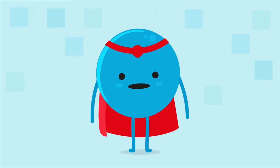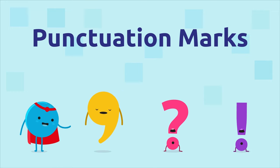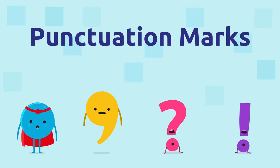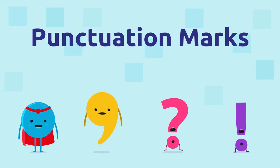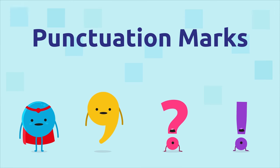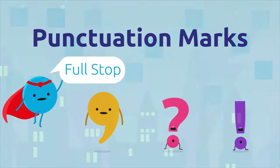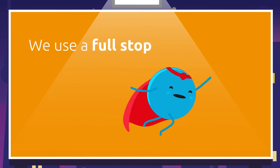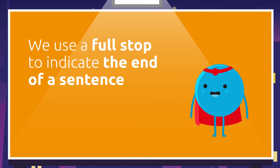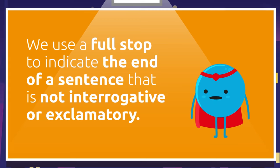To start with, let me tell you that all punctuation marks are very important. We use them to communicate better and express our ideas clearly when we write, read, or speak. Today I'll tell you all about me. We use a full stop to indicate the end of a sentence that is not interrogative or exclamatory.